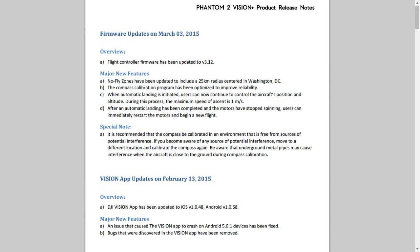Hello everyone, welcome back to the kitchen table. Sorry about this, it's another video in quick succession — I do apologize — but breaking news from DJI: they have released firmware 3.12 for the Phantom 2 series.